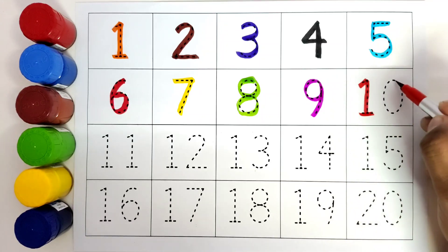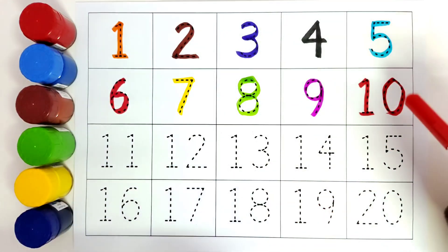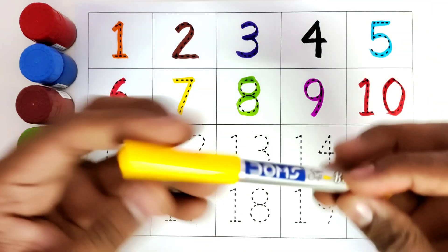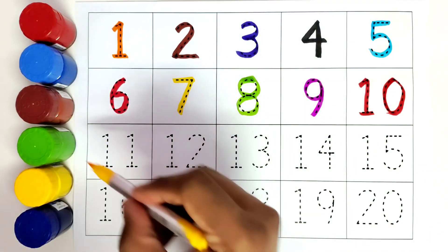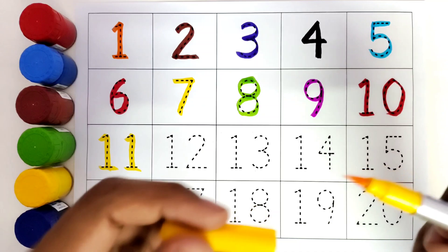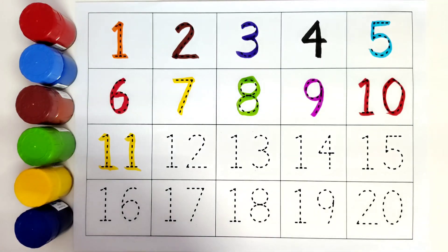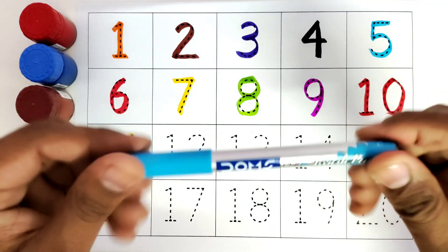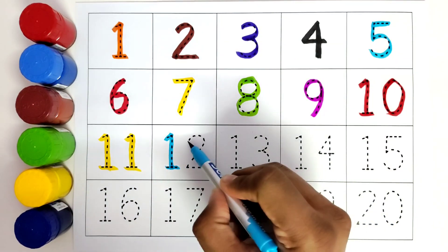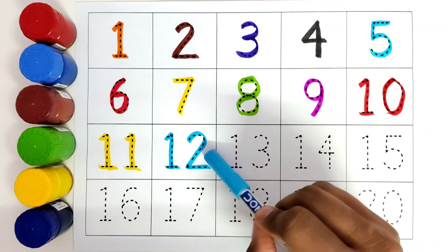This is pink color. Number 9. This is number 9. This is red color. Number 10. 1-0. Ten. This is number 10. This is yellow color. Number 11. 1-1. Eleven. This is eleven.